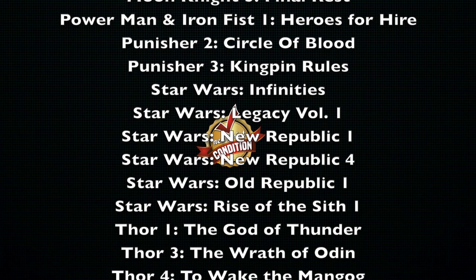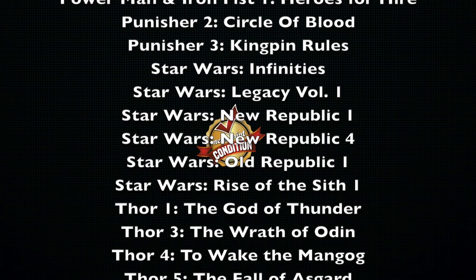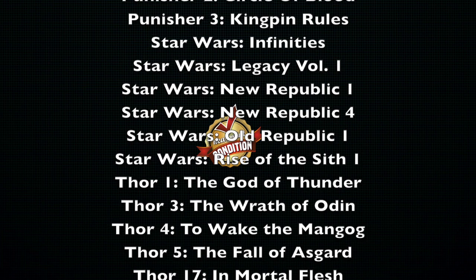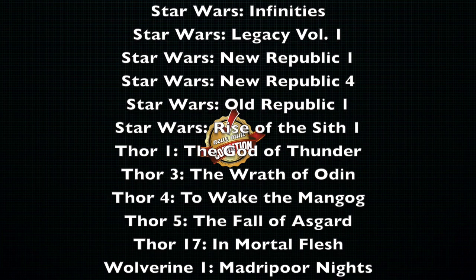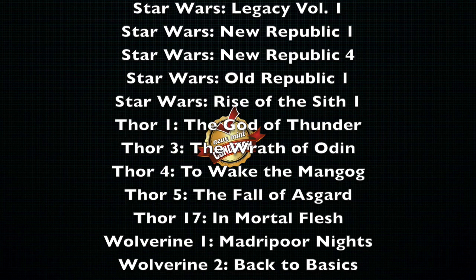Moving on to Thor — another group of books out of print for this character. Volume 1, The God of Thunder; Volume 3, The Wrath of Odin; Volume 4, To Wake the Mangog; Volume 5, The Fall of Asgard. Those are the first five books that are out of print, with the exception of Volume 2. It's a lot. And Volume 17, Immortal Flesh.